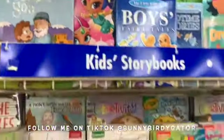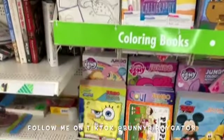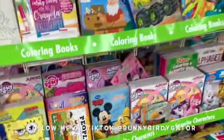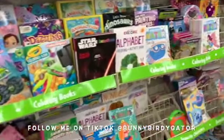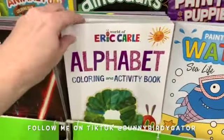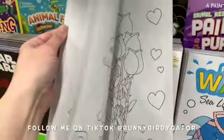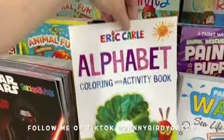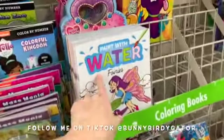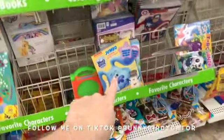There are Shimmer and Shine drawing books, SpongeBob, and My Little Pony. This paint-with-water book looks so cute. Oh my gosh, the World of Eric Carle alphabet and coloring book — these are definitely new. And even more paint-with-water books, plus Blue's Clues.